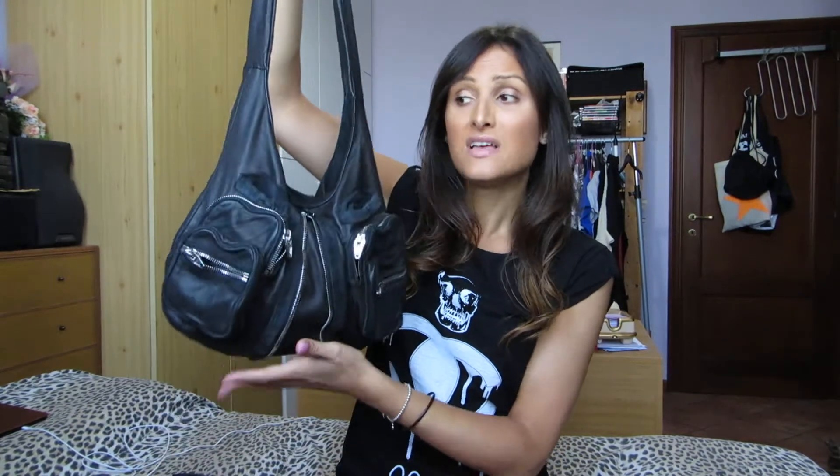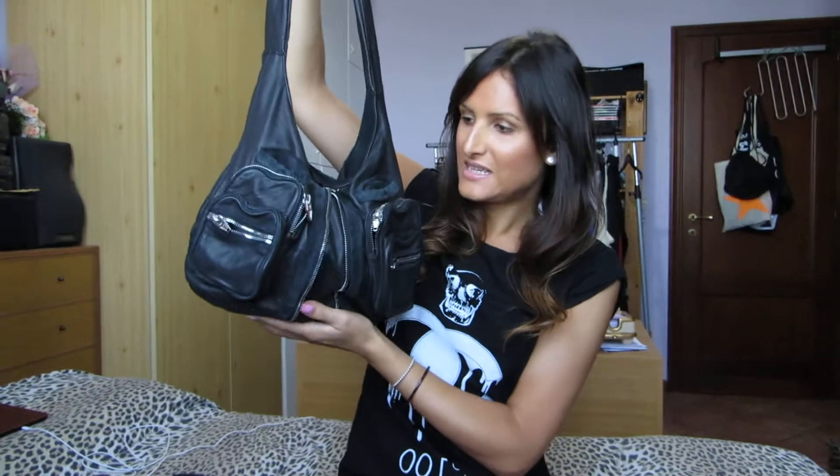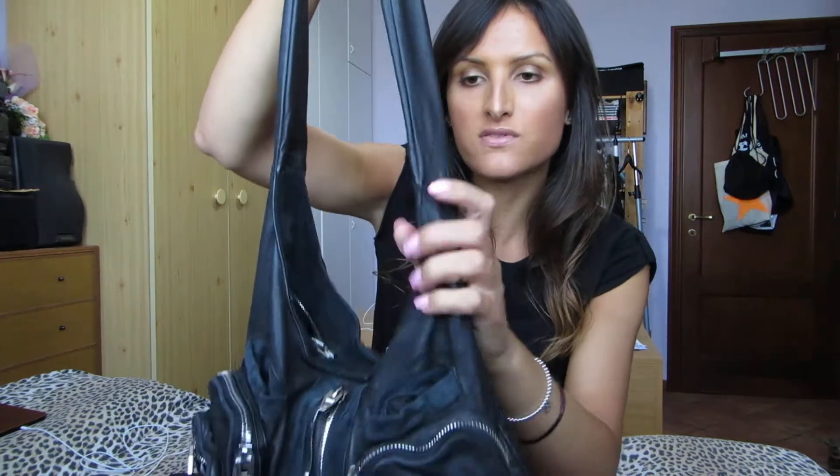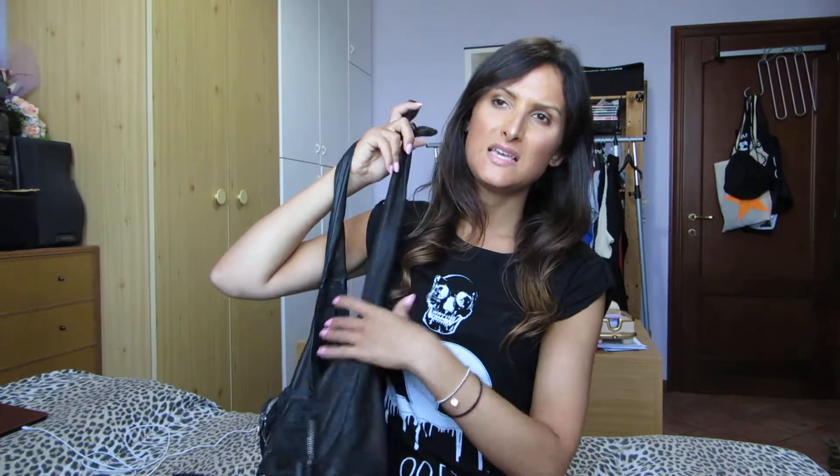I was a little bit unsure because I have a lot of bags and I already bought the Michael Kors medium Selma, but this bag was in my dreams for so long because you know I love Alexander Wang. So I have this beautiful baby right here and I'm so happy. This is so soft — it's in lambskin leather.